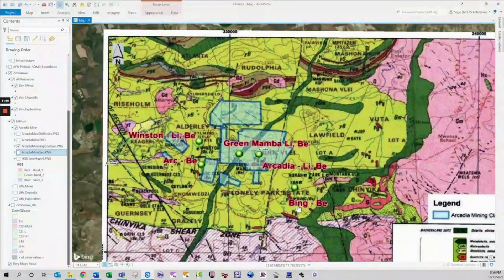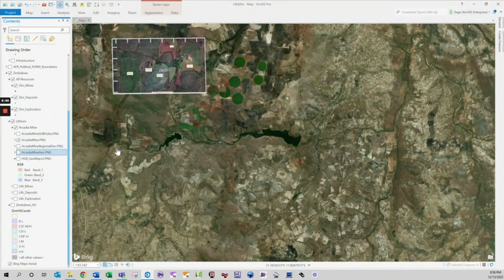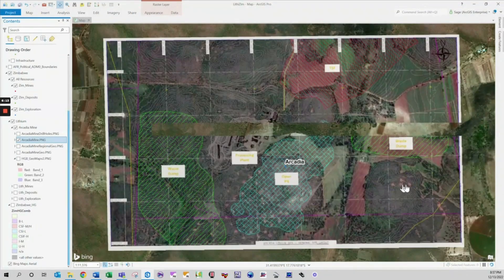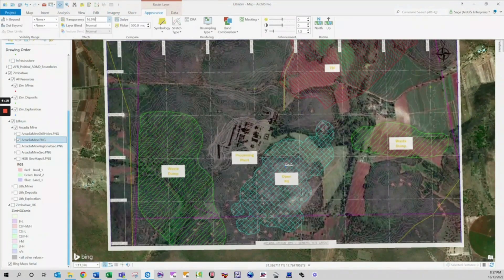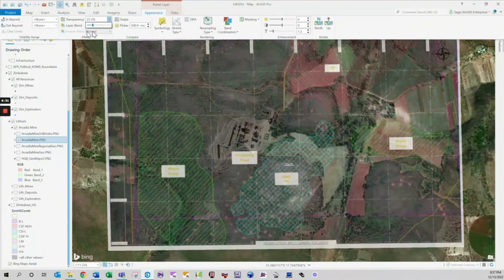A traditional map has great limitations in terms of how many layers of data can be effectively compared and analysed. With GIS, you can manage dozens or even hundreds of layers of data at the same time. With special algorithms, you can compare many phases worth of sample data and generate heat map layers for pathfinder elements. These heat map layers can then be placed on localized geology maps to draw correlations between structures, faults and units. Add a magnetic survey layer, LiDAR survey for bare-earth fault identification, and historic geochemical and sampling data, and you have a powerful overview of your project.